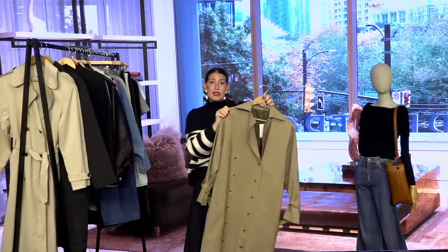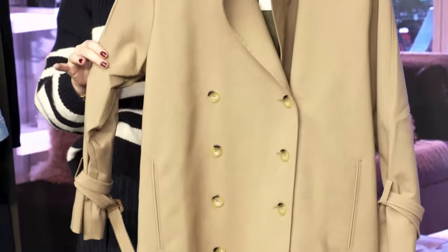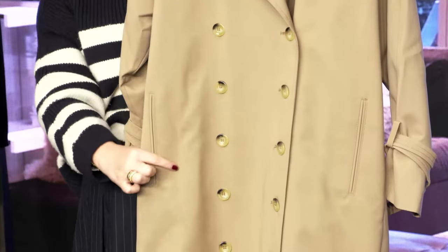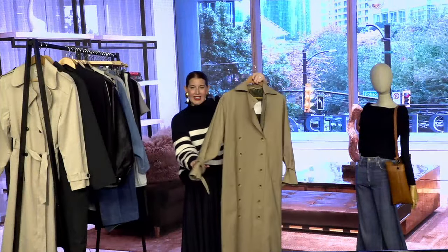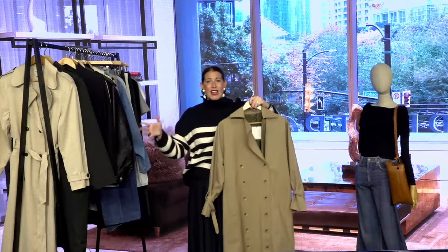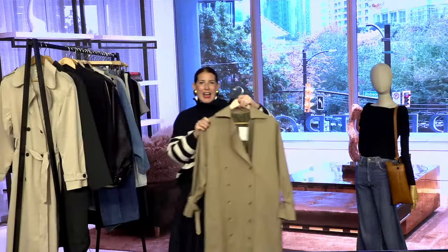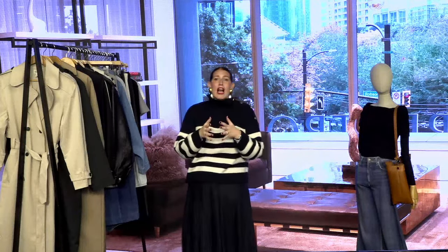Next in our trench category, from Toteme — this one is getting up there in price point. Toteme is a brand we carry in our Space, which is our emerging and advanced designer area. It's a great take on the double-breasted: over-exaggerated buttons running all the way down the front, slight slit pockets, and a very straight silhouette. I love the exaggerated ties on the wrist as well. Really interesting touches that give your classic trench a modern makeover.